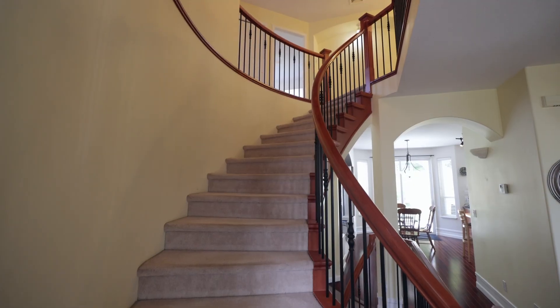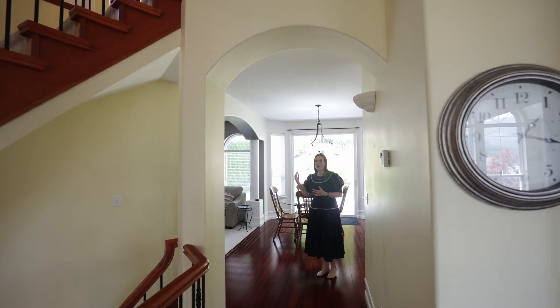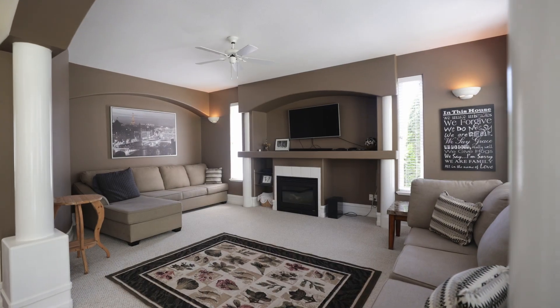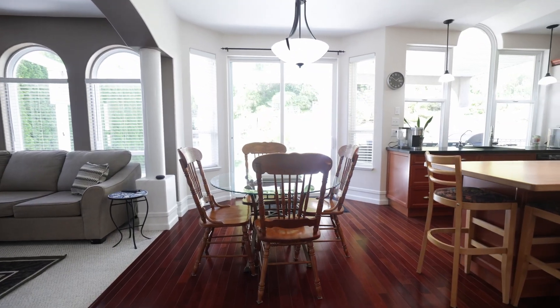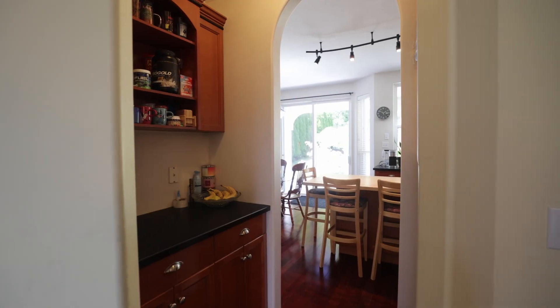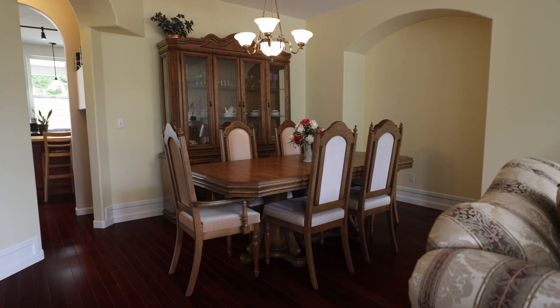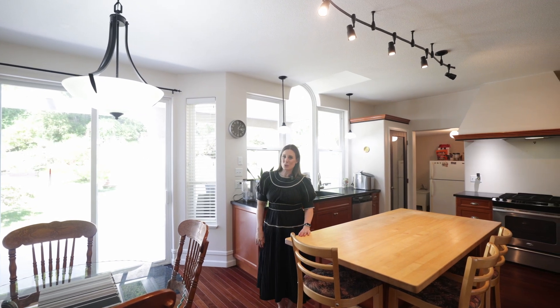The gorgeous open sweeping staircase, and as we go into the back of the home we've got our lovely oversized family room. Another eat-in area plus this expansive kitchen. We even have a little butler's pantry area that leads right back into that formal dining room, and of course access to go outside to enjoy that beautiful yard.